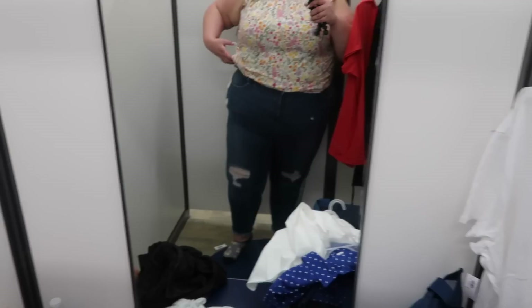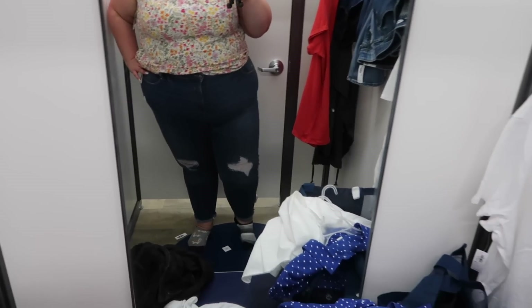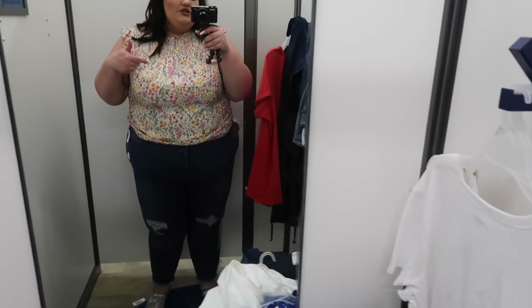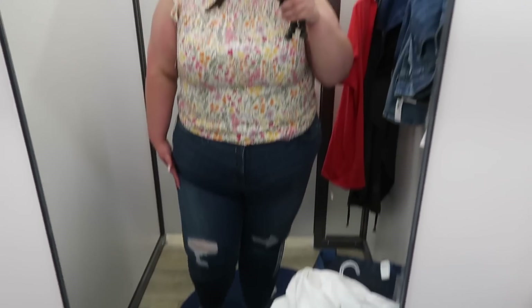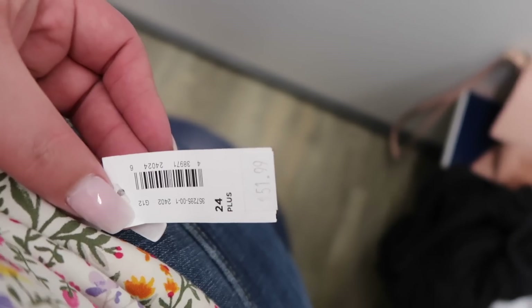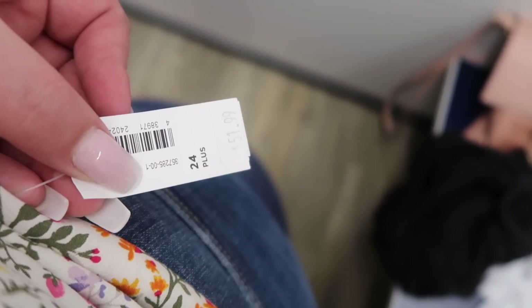They're really cute actually, and nice and high-waisted. They definitely run small though — this is a 24 and it was tight, noticeably smaller than the 22 I just had on, so these may run a little small. But they are cute once you have them on. The top was XXL for $29.99 and the jeans are a size 24 for $51.99 — I'm not sure if they're on clearance or if the price tag just got ripped off.